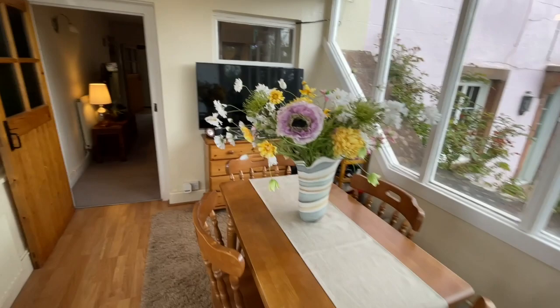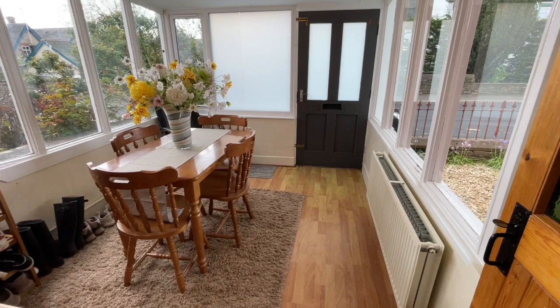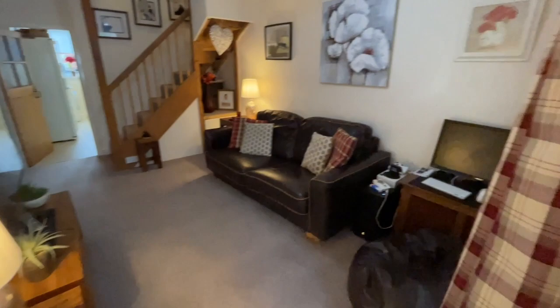We're coming into this fabulous sunroom — a really nice morning coffee area. And then from there we've got this lovely sitting room, a really cozy living room.